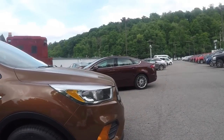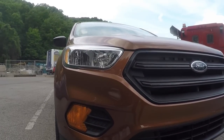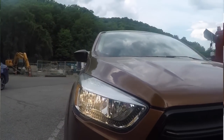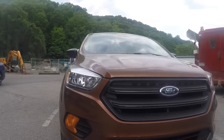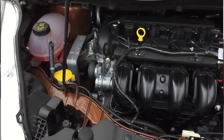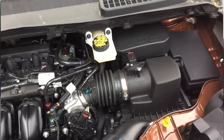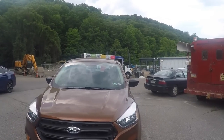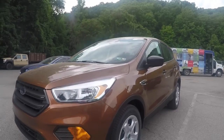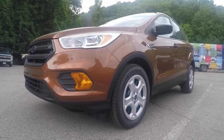Going back to the front fascia of the Escape, the headlights are redesigned as well. The engine in the base model Ford Escape is the 2.5 liter inline-four, putting out 168 horsepower and 170 pound-feet of torque. That is the only engine available for the baseline. Also, front-wheel drive is the only drivetrain available for a baseline Ford Escape.